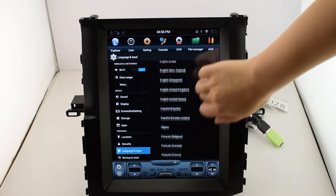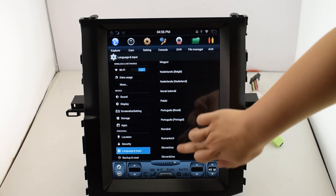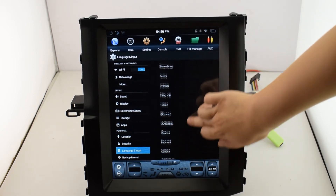For language input, there are over 16 kinds of languages available. You can see English, French, Netland, Roma, Turkey, and so on.